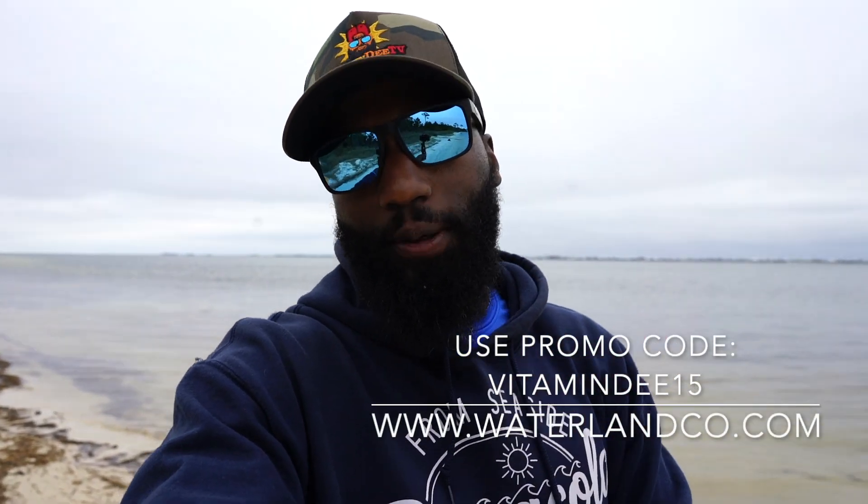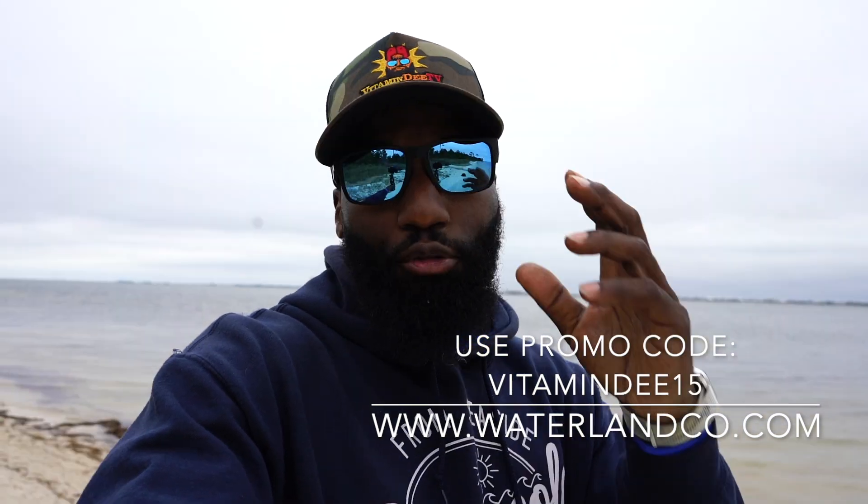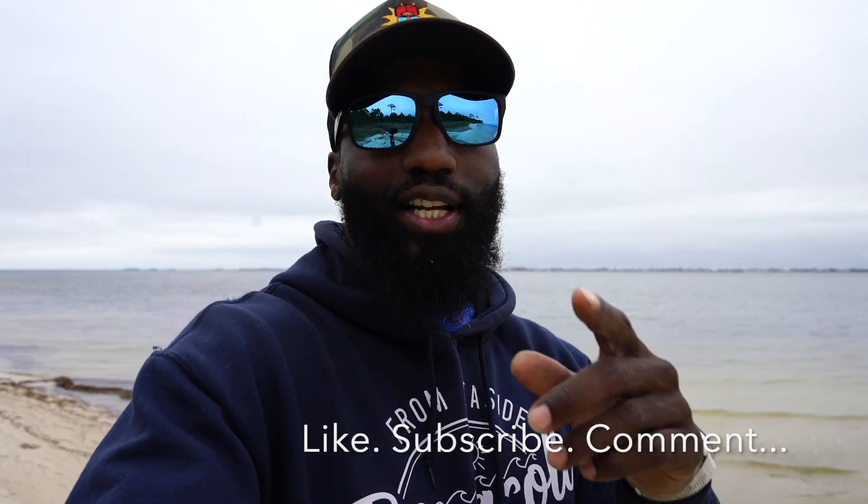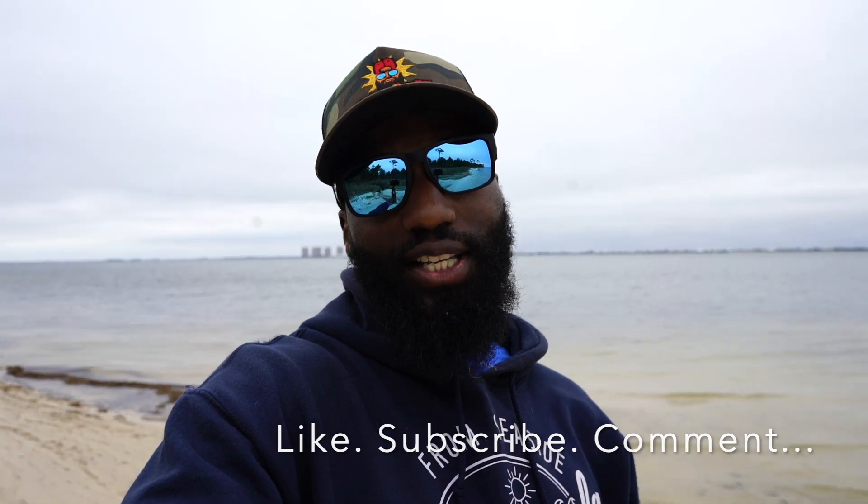Well guys, that's gonna do it for us on today's trip. I hope you enjoyed it and learned something. Go check out Doug's channel over at Rougarou Fishing — I'll leave it in the description below. We got on a pretty hot speckled trout bite but unfortunately weren't able to get on anything of substantial size. I think those bigger speckled trout are going to move in as these cold fronts move through northwest Florida. I appreciate you guys coming along — you're family to me. Hit that like button, hit that subscribe button, and we'll see you in the next one. I'm Vitamin D for Vitamin D TV — peace.